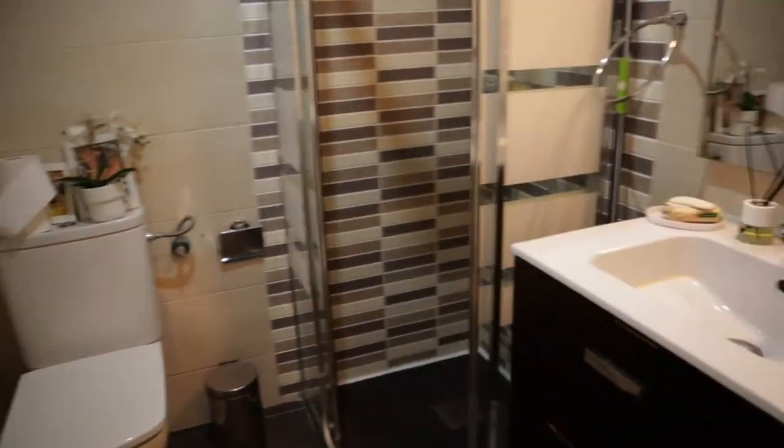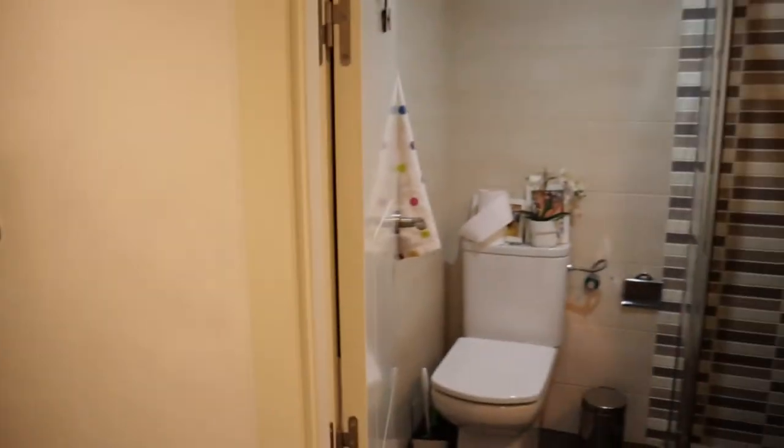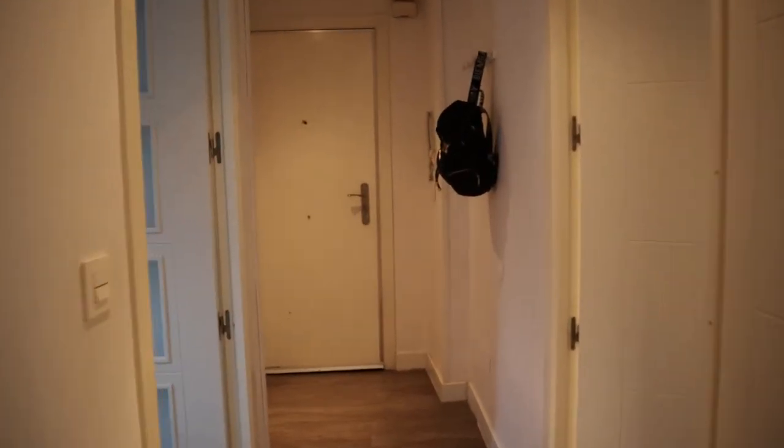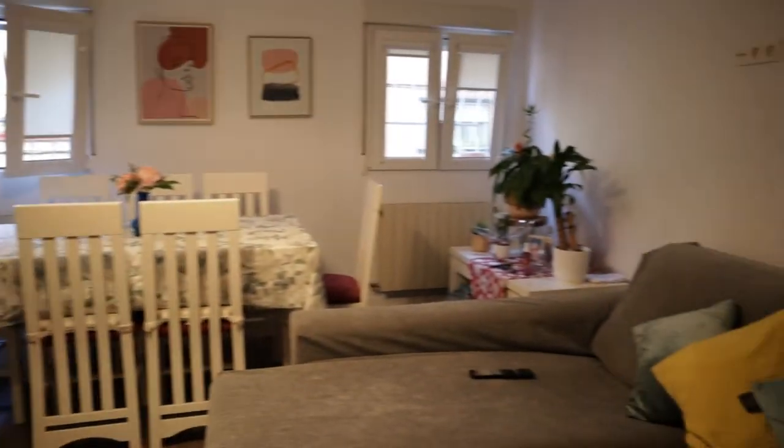To finish the tour, the bathroom. And here we found the other bedrooms, already rented. So that's the apartment, with one bedroom available for rent, in a really good location of the city, totally equipped and ready for booking.